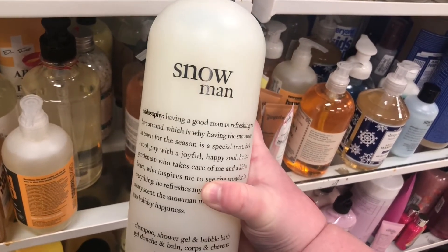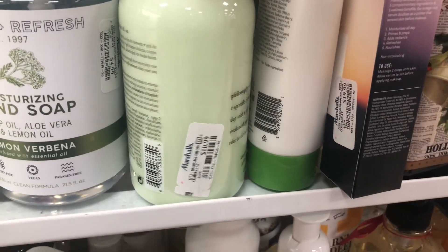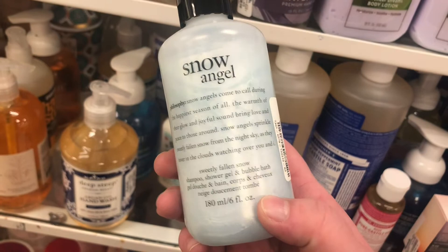There's a giant Philosophy Snowman shampoo, shower gel, and bubble bath — 32 fluid ounces — for $19.99, which I think is a great price. There's also the Citron and Sage 16-ounce version, normally $10.99. Plus a little mini of 'No Angel' in Sweetly Fallen Snow for $5.99.